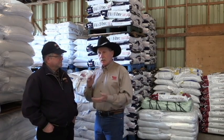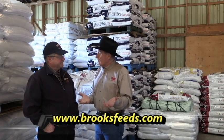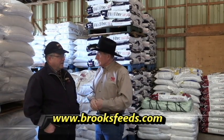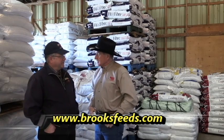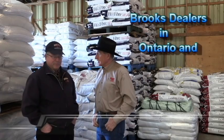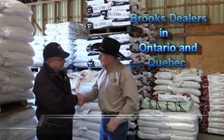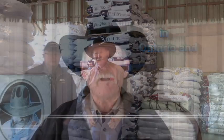So get a hold of Brooks Feeds — they supply all the feed mills around. They have over 50 dealers throughout most of Ontario, so there's probably a dealer somewhere near you. Thanks Dan, you're welcome, thanks Larry.